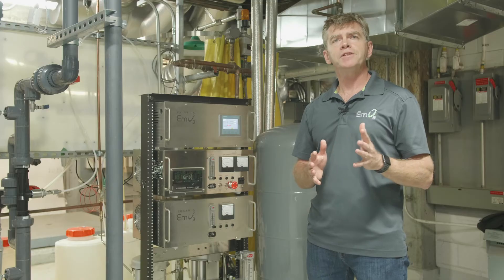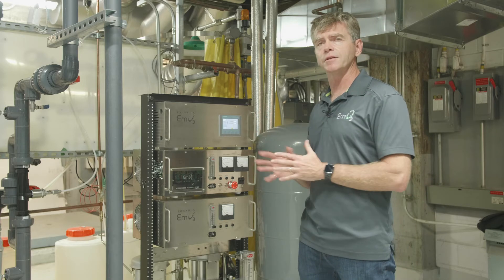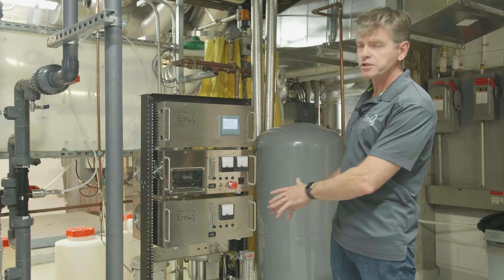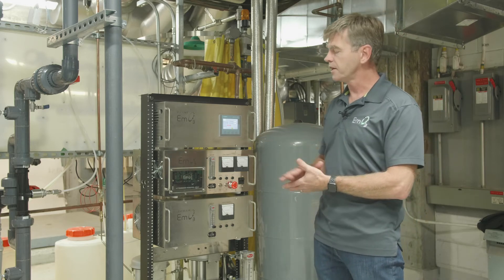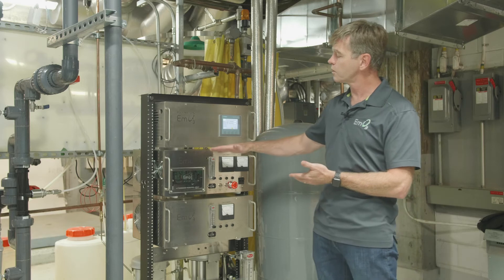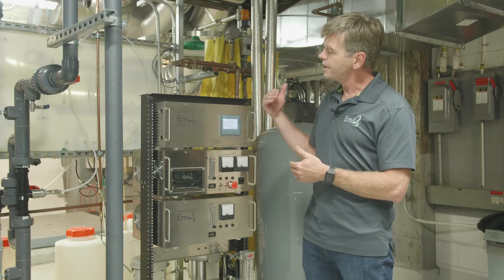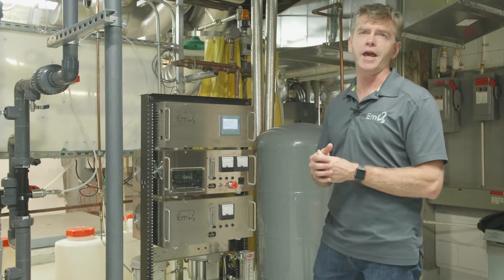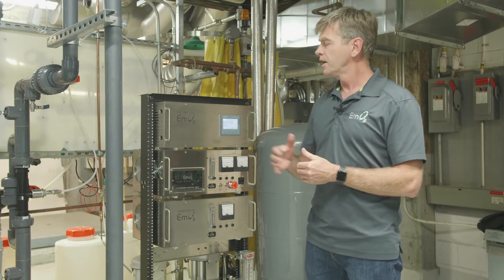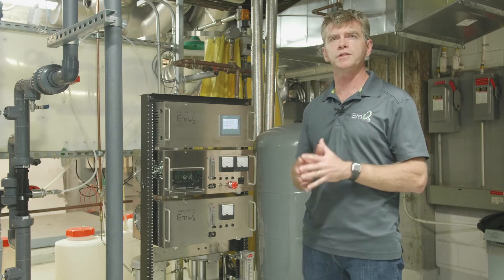Hi, my name is Dave Gilbert from EM03. I want to go into more detail on how the actual system works. We start with compressed air that feeds into our oxygen concentrators, and from there it feeds into two cells. In this case, we have two Taurus 50 ozone platform cells that provide the ozone, which is injected into a water stream through a Venturi injection point. This results in a complete elimination of chemical biocides for treating this cooling tower.